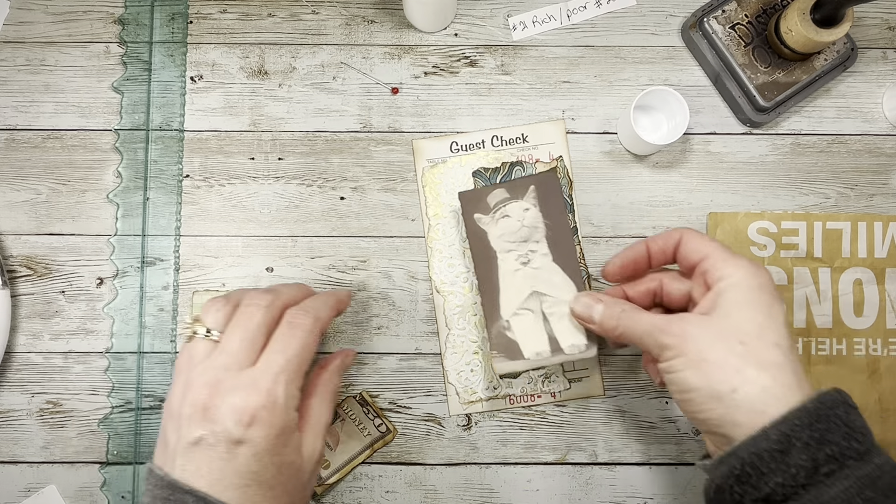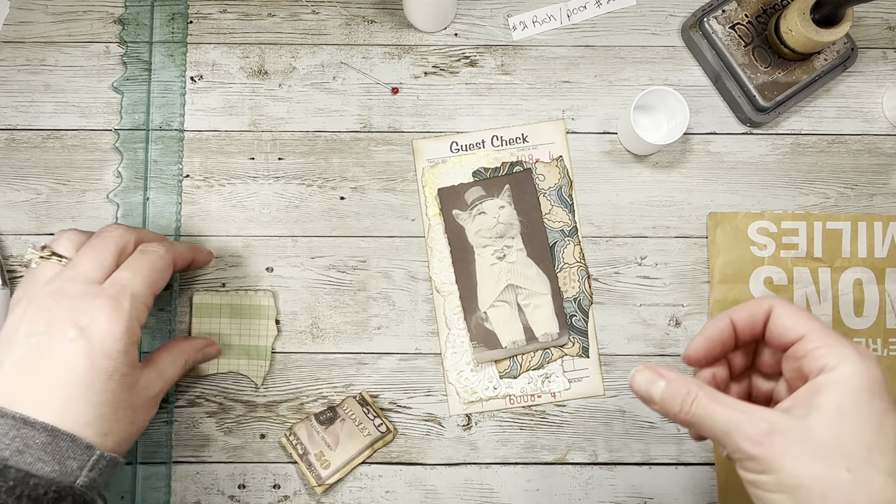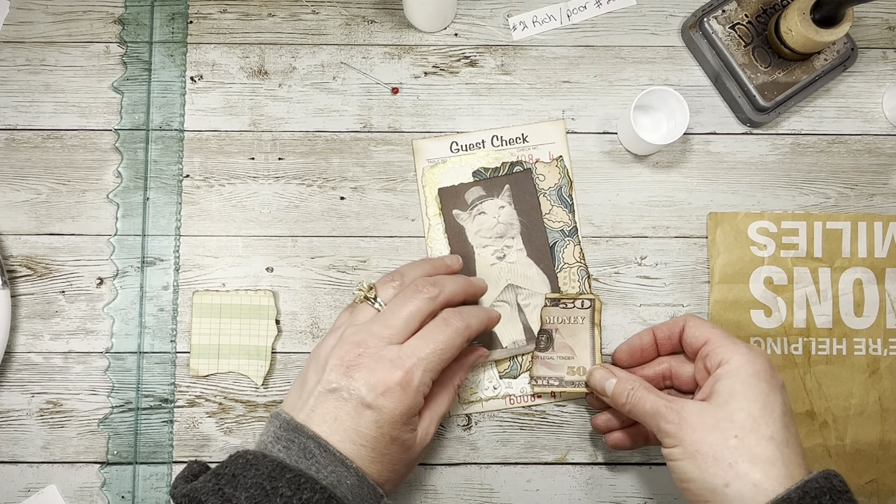Okay, I think we need to figure out how I want the cat because I kind of want to maybe put the money over that part. Maybe I'll put this one under. Something like that — I think that will work. I think I'll wrinkle it a little bit.